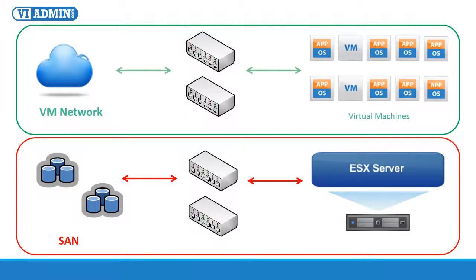We have multiple redundant switches serving each of the two physically isolated networks: the regular virtual machine network, shown in green, and the SAN network, shown in red. It's a best practice to run your SAN traffic on an isolated network segment for better performance and reliability. In fact, running your SAN and your regular network on the same segment is a recipe for disaster.